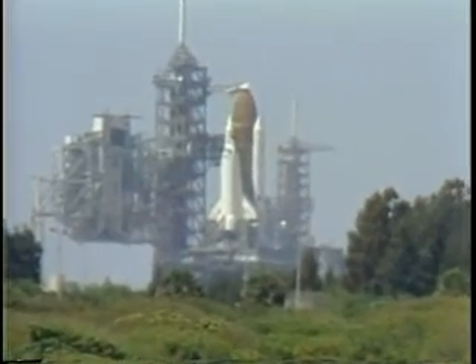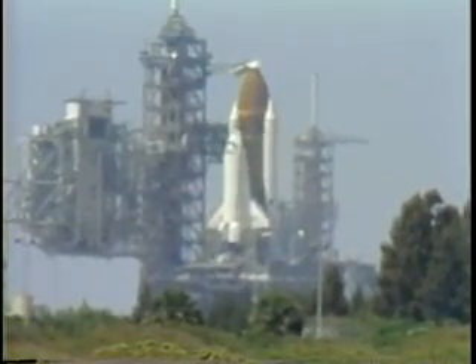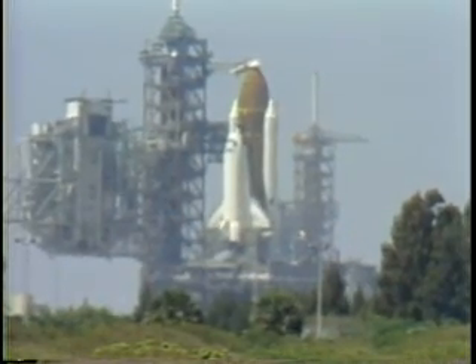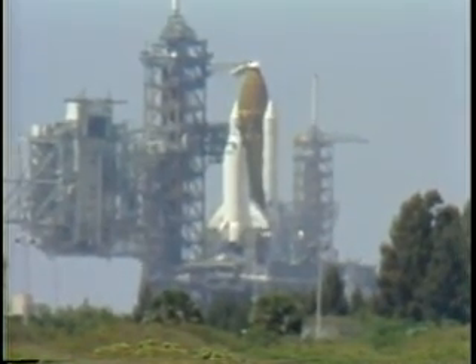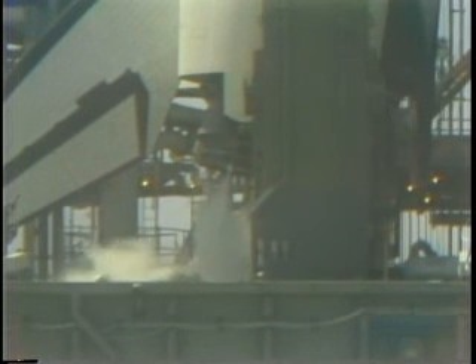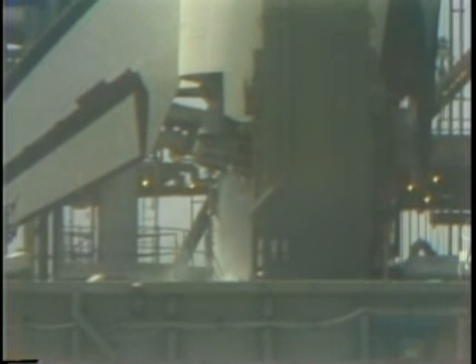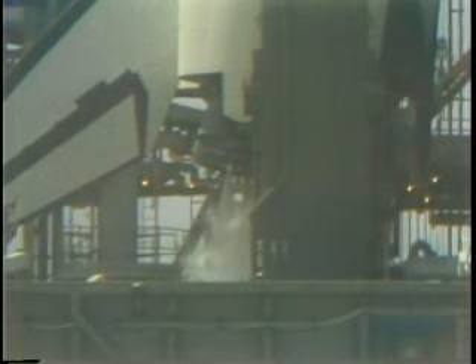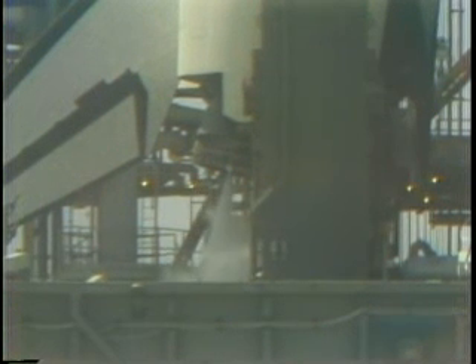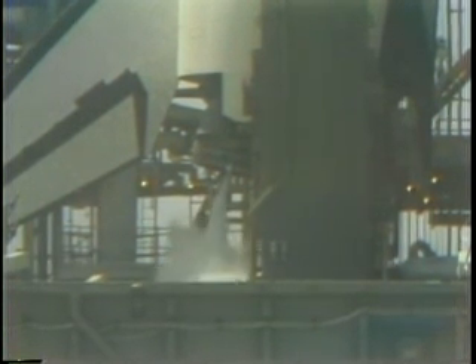T minus four minutes, 30 seconds and counting. The firing circuit for the solid rocket booster's ignition and range safety destruct devices has been armed by a ground launch sequencer command. This is accomplished by a motor-driven switch called an arm and safe device. The system is then inhibited to prevent premature ignition. The main fuel valve heaters have been turned off in preparation for engine start. The main engines on the orbiter will actually be started at the T minus 6.8 second point. It takes three seconds for them to reach 90% thrust, at which time the solid motor ignition sequence starts.